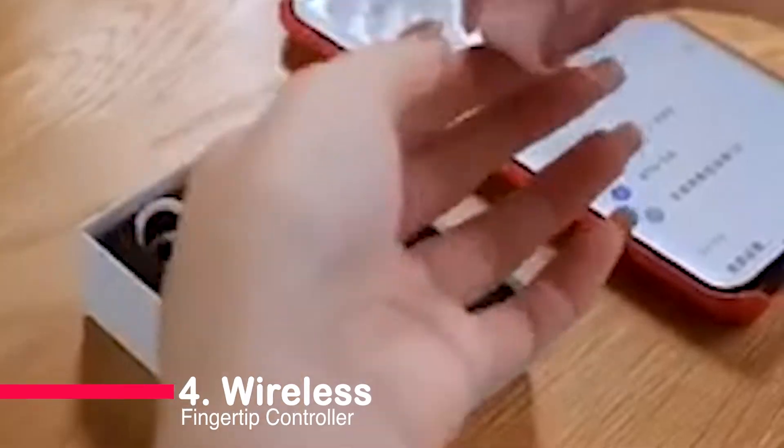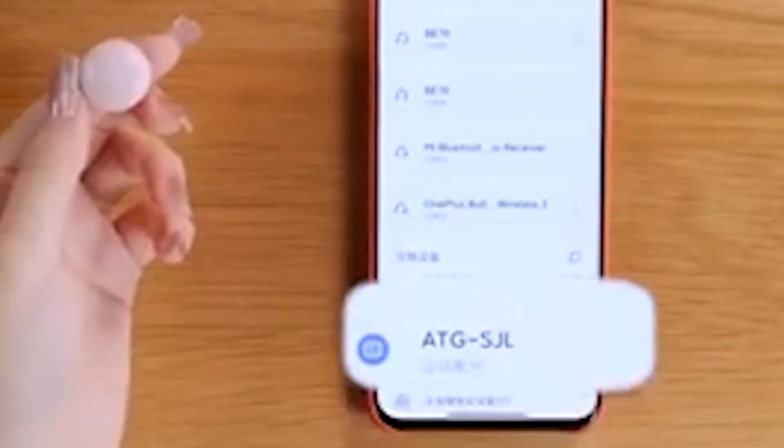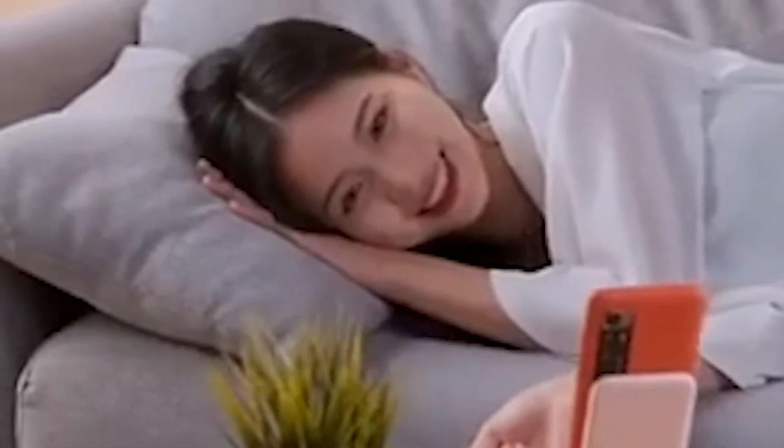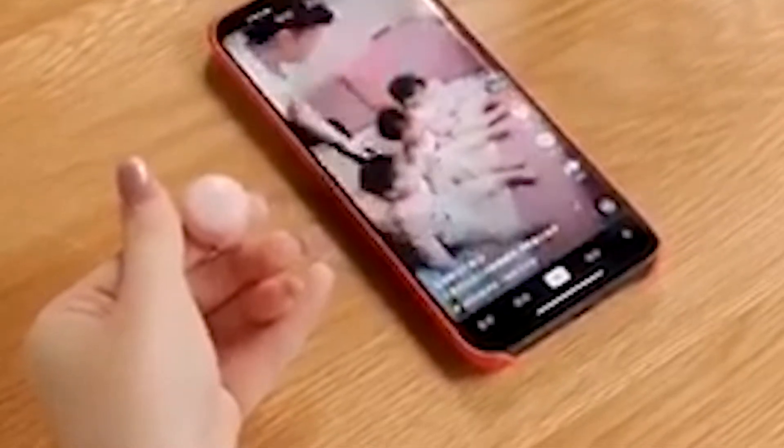Number four: the wireless fingertip controller — a game changer for mobile phone control. With its Bluetooth ring design, you can effortlessly browse videos, like with a double click, and seamlessly click to the next video. Upgrade your mobile experience with this must-have gadget.